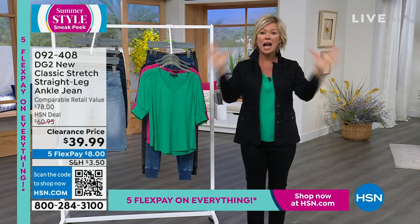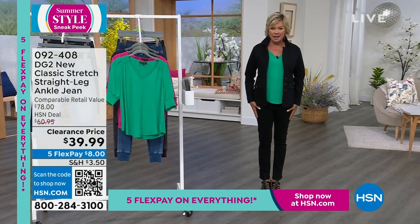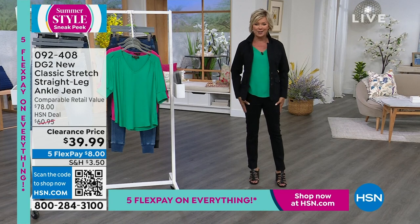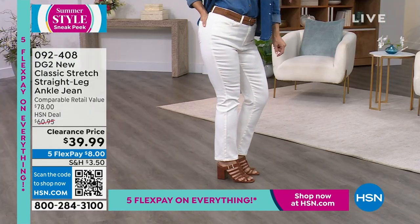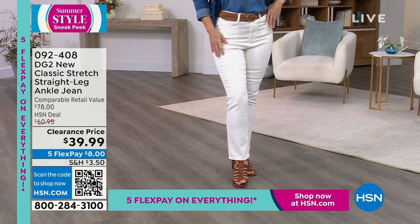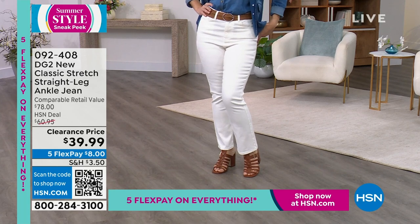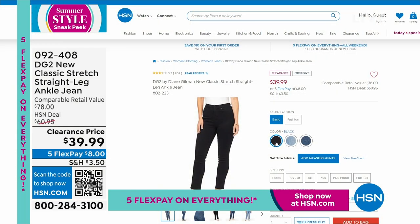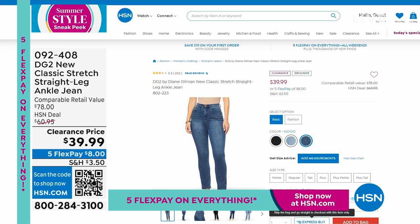The jeans coming up at the end of the show are on sale at $39 — that's like a today-special price. This is a classic stretch in a straight leg. Order true to size. It's not a skinny jean, it's not a boot cut — it's somewhere right in the middle. We have three lengths: petite is 25.5 inches, average is 27.5, and tall is 29.5 inches. Very few available in white; we also have cherry, black, chambray, and indigo. Item 924-08.